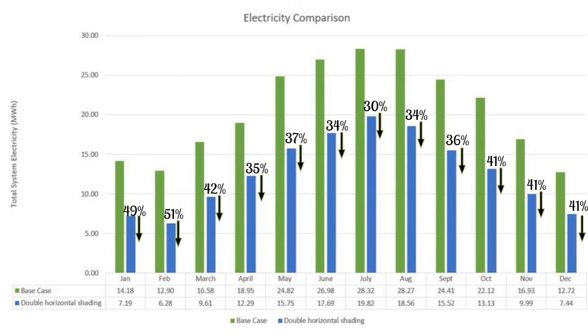After adding horizontal double panels on the south, east, and west facades, and vertical single-panel shadings on the north facade, simulations showed this type of shading is more efficient than single panels, with an average of 38% monthly reduction in electric load, reducing total annual system electricity by 93.91 MWh.